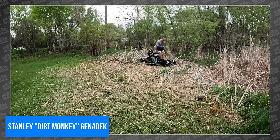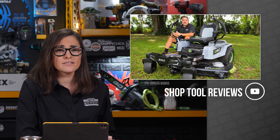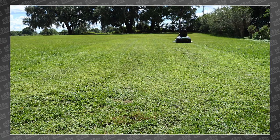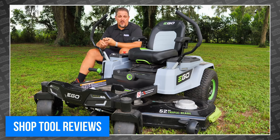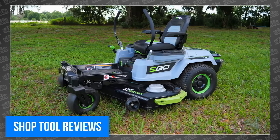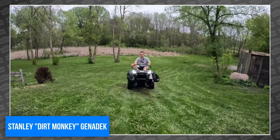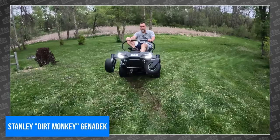Tim Johnson also got his hands on the Z6, and after a lot of testing and actual mowing patterns, he seemed to be impressed. He goes over why the $7,000 price tag could be worth it for you and your lawn. So to find out if you need a race car lawnmower from Ego, head over to Shop Tool Reviews. And to learn how to pop wheelies on your Z6, go check out Stanley Dirt Monkey.